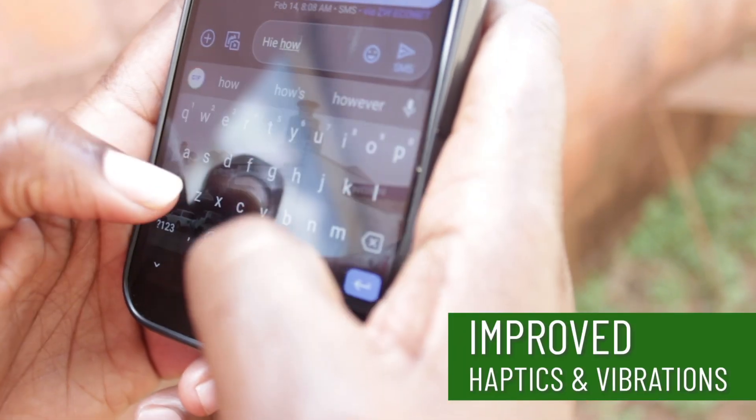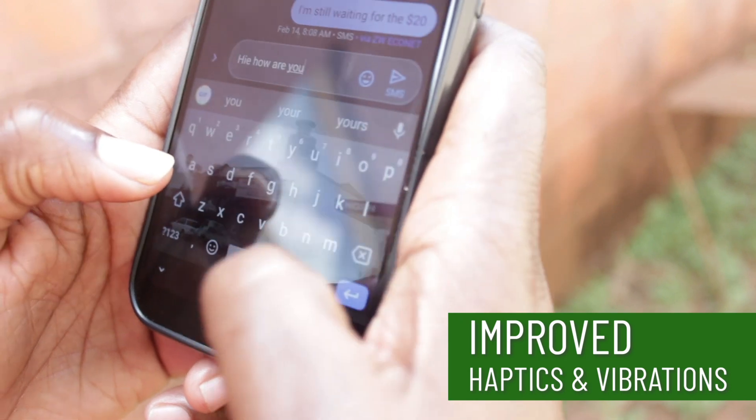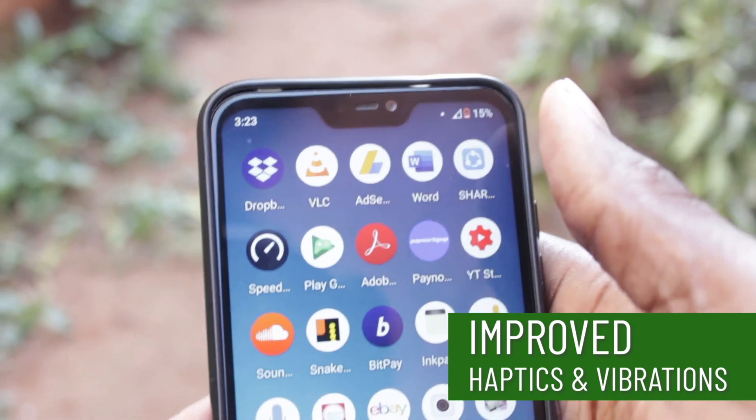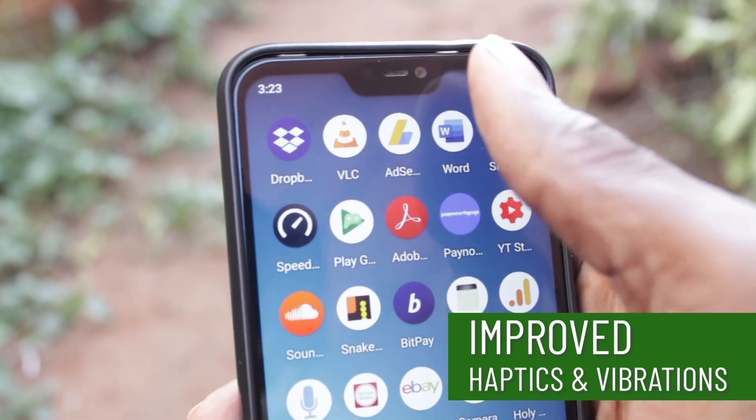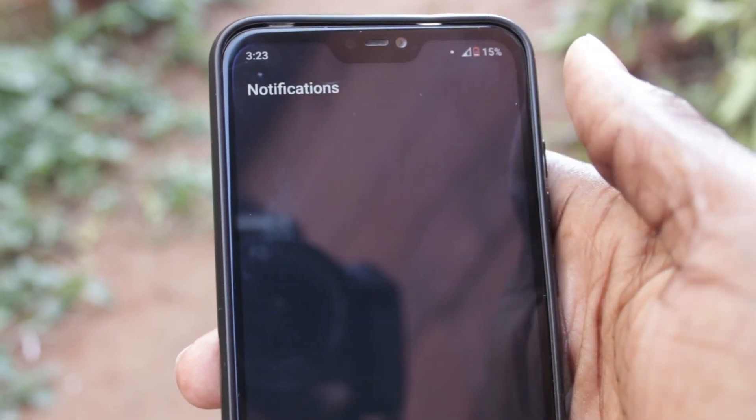Once in the device, one thing you'll quickly notice are the improved haptics — way better than on Android 9. Even when you're typing, there's actually proper feedback. That's one of the features I like about this upgrade.